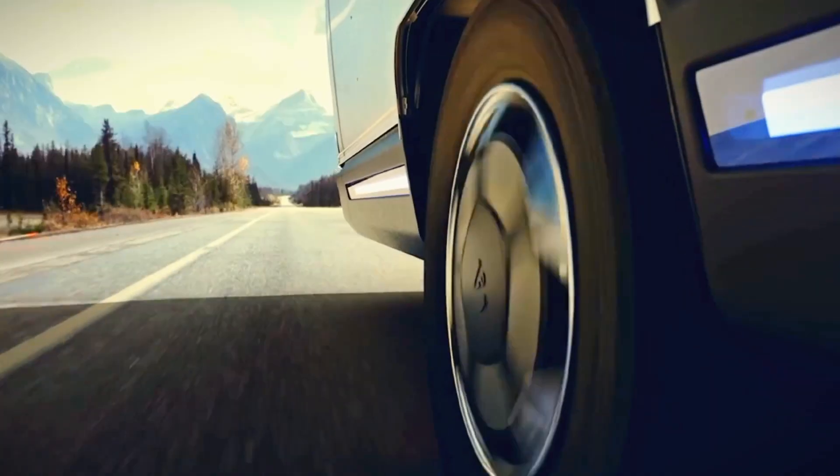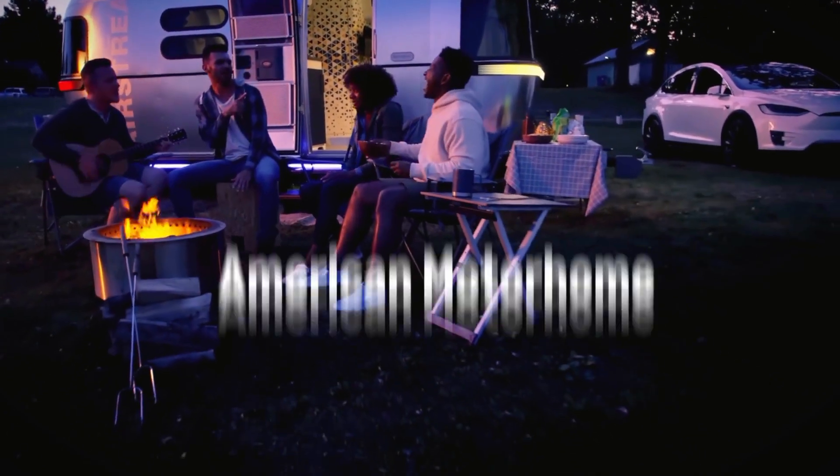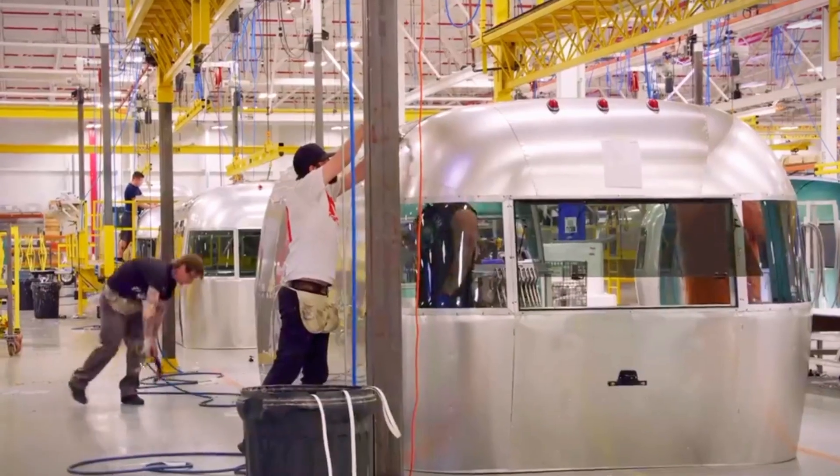12 Reasons Why Travelers Are Choosing An Airstream For Their RV Lifestyle. Airstreams have been an American motorhome classic for decades. The polished aluminum travel trailer is the most recognizable motorhome on the road.